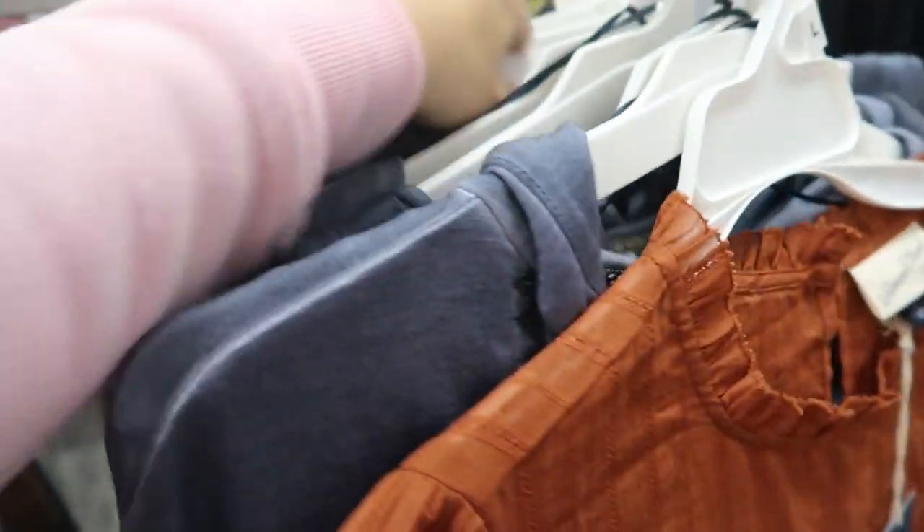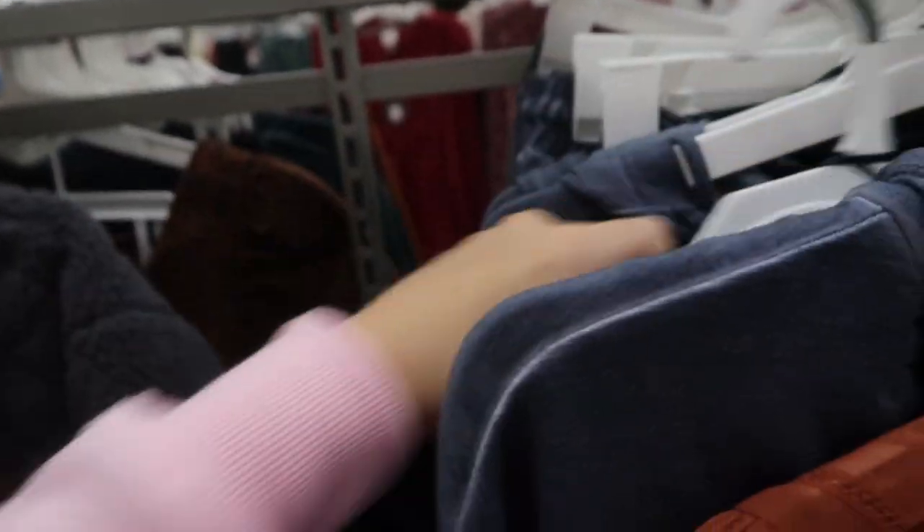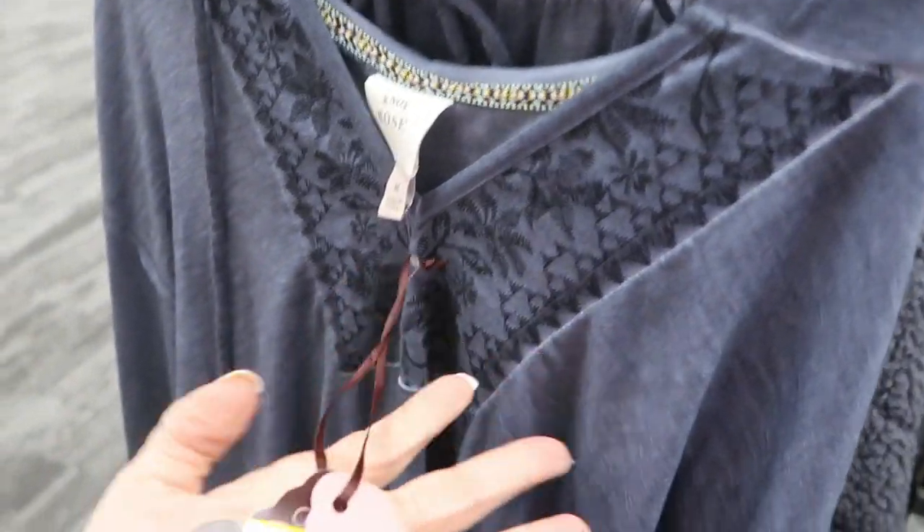They also have the blue set that I've shown before — the pants are only $12 and the top is $20.